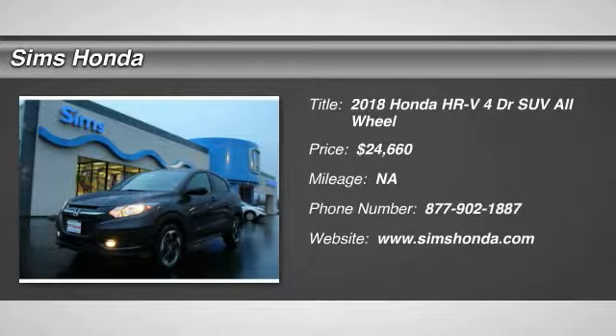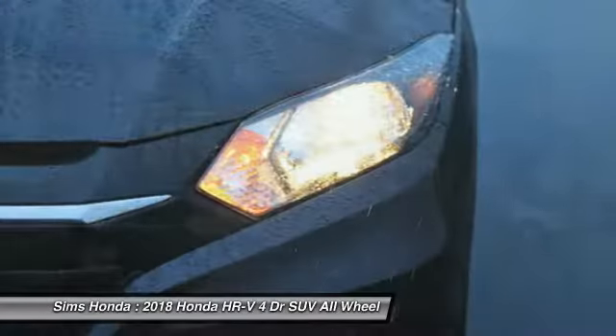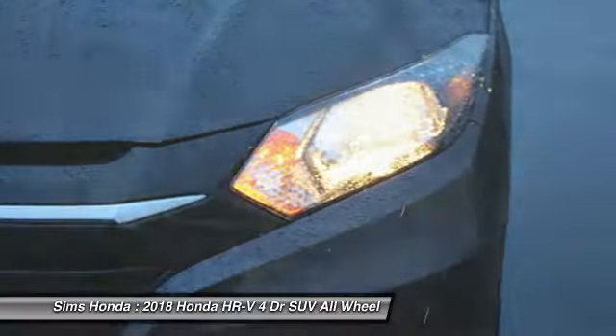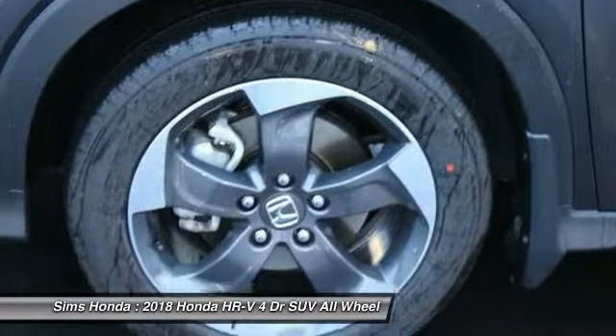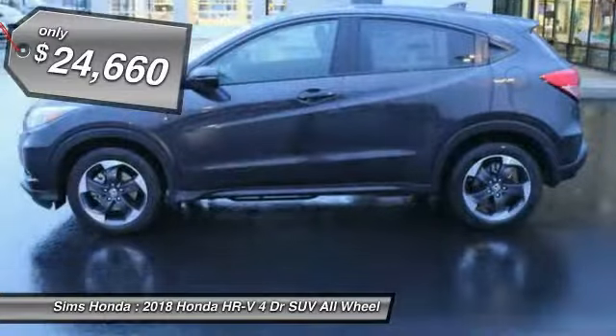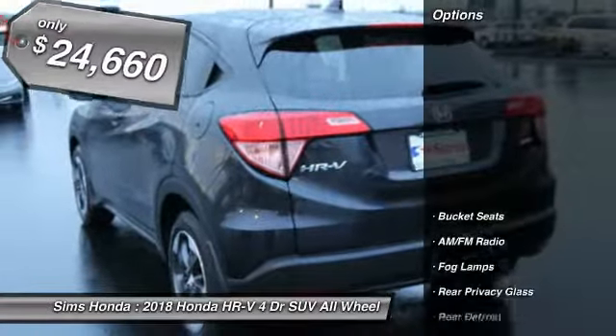We are pleased to show you the 2018 Honda HR-V. The HR-V has a good-looking exterior with a clean design. It comes with a well-tuned suspension and a handsome and flexible interior with tons of options to choose from, and is priced below $25,000. Here are some of this vehicle's great options.